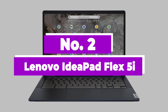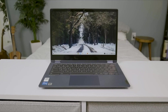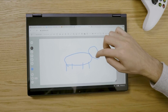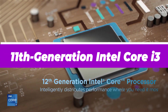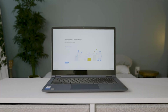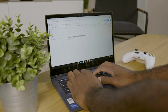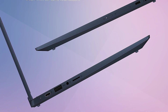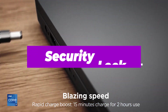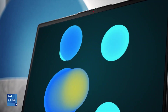Number 2: Lenovo IdeaPad Flex 5i. Lenovo has been making some of the best affordable Chromebooks you can buy for several years now, and the IdeaPad Flex 5i is an affordable laptop that provides just about everything you could want in a basic Chromebook. The 13.3-inch 1080p touchscreen is extremely bright and fairly sharp. This Lenovo Chromebook runs an 11th-generation Intel Core i3 processor and includes 8GB of RAM and 128GB of storage. While the processor is starting to show its age, it should still be sufficient for most tasks. 8 hours of battery life is pretty good for a laptop in this price range, and the backlit keyboard is excellent for such an affordable device. Other things in the Flex 5i's favor include both USB-C and USB-A ports, a microSD card slot, and a security lock. The Flex 5i will receive software and security updates until June of 2029, so you can buy this computer and have it covered for years to come.